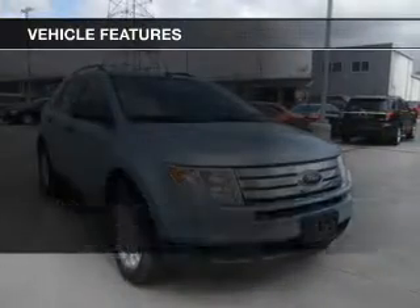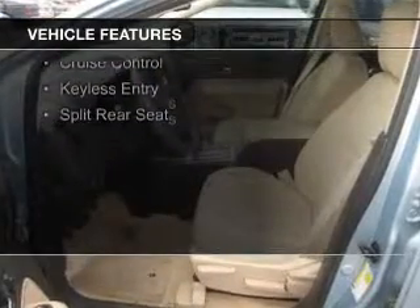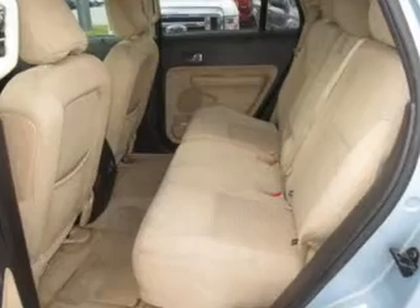The features include Sirius XM satellite radio, digital audio input, an auxiliary input, steering wheel controls, aluminum rims, a tilt and telescopic steering wheel, a spoiler, cruise control, keyless entry, and split rear seats.